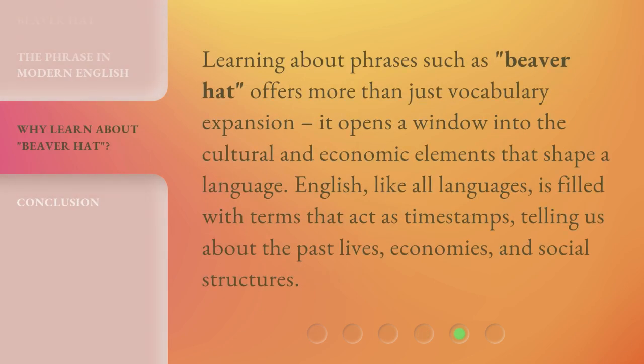Learning about phrases such as 'beaver hat' offers more than just vocabulary expansion. It opens a window into the cultural and economic elements that shape a language. English, like all languages, is filled with terms that act as timestamps, telling us about the past lives, economies, and social structures.